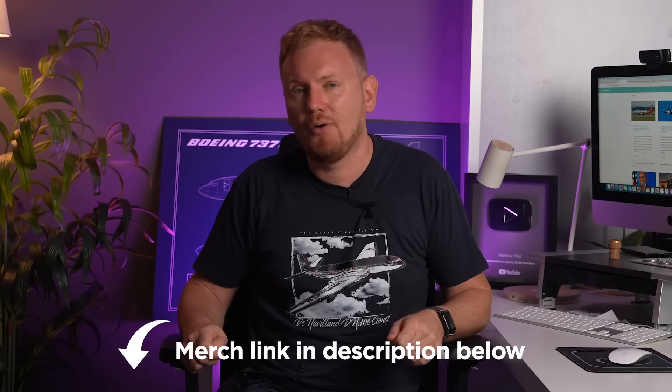We will make a t-shirt design for each of the classics that we feature on the channel, so if you want to show which is your favorite and support our work, you can go in and buy your own right now — there are links directly below this video and in the video description as well. Check out this video next or maybe this playlist, and have an absolutely fantastic day. Bye bye.